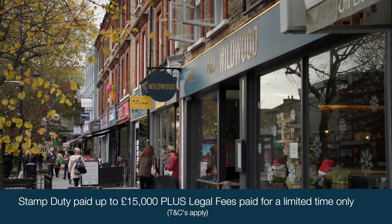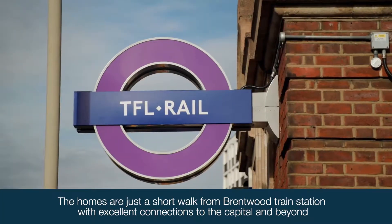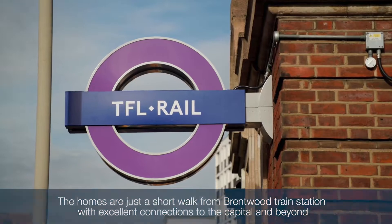Brentwood Town Centre and the train station are both only a short walk away, with direct connections into London Liverpool Street taking only 40 minutes.